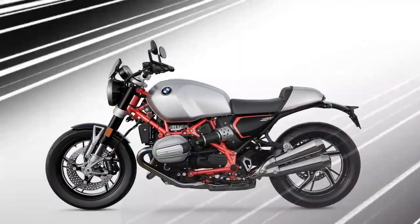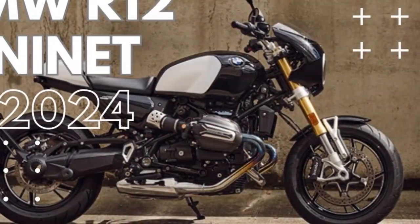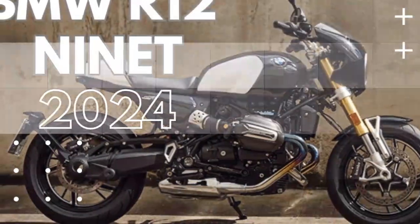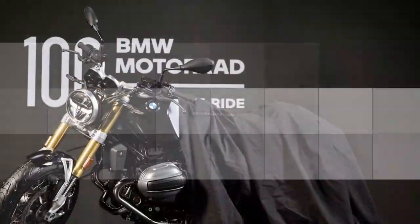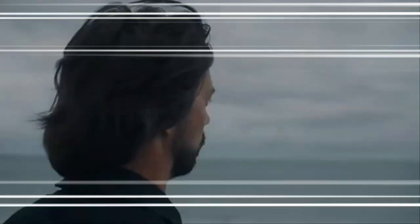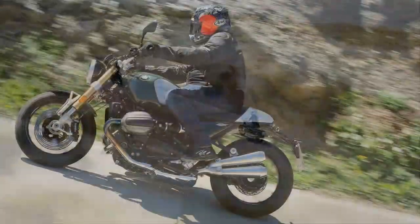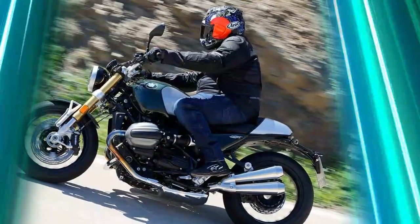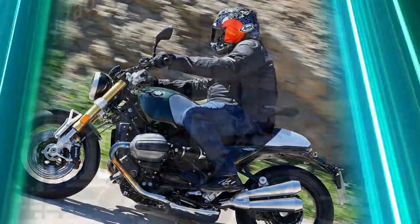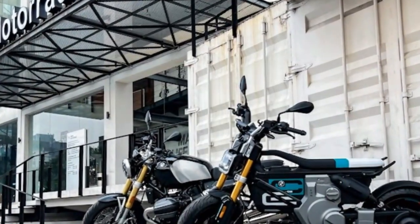The 2024 BMW R12-9T delivers a refined blend of performance and classic character. Powered by a 1,170cc air/oil-cooled 8-valve boxer twin engine, it produces 109 horsepower arriving slightly earlier than before, with peak torque of 84.8 lb-ft at 6,500 RPM. Despite a minor reduction in torque, the bike maintains its spirited performance, offering strong mid-range pull and a thrilling throttle response. The new exhaust system, minus the previous model's low-speed decibel-killing valve, gives the R12-9T a more aggressive tone, enhancing the riding experience with a punchy and raw exhaust note.